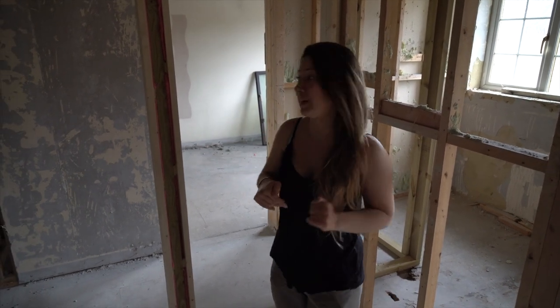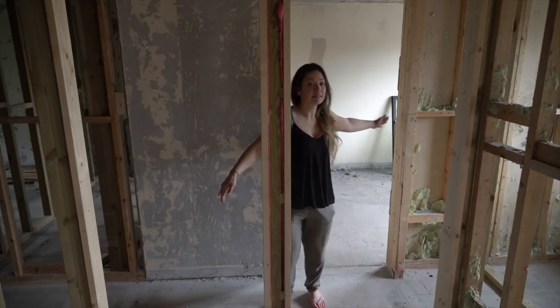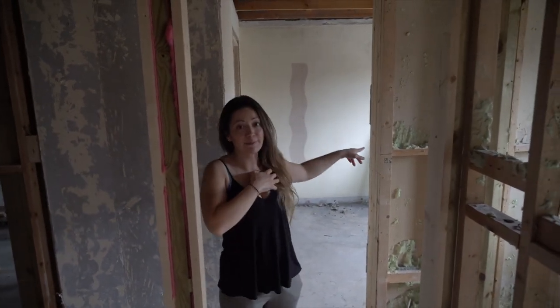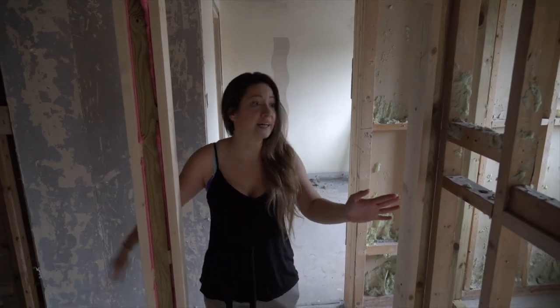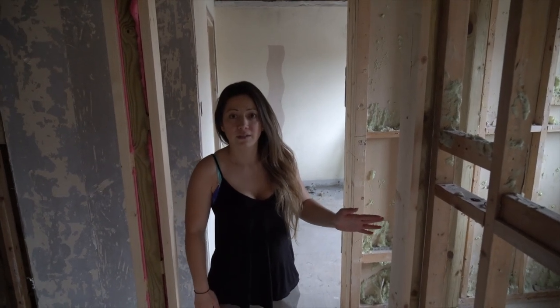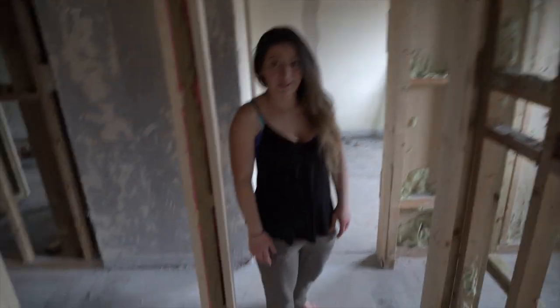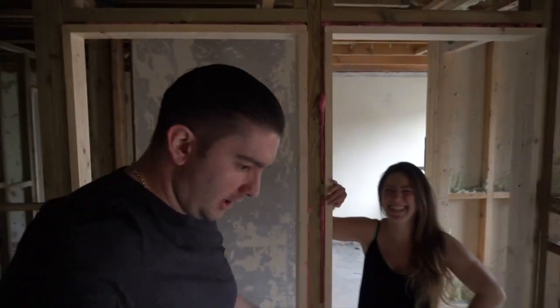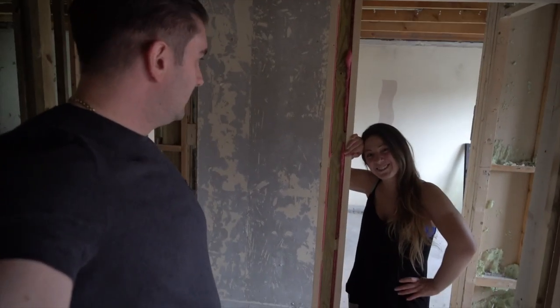Ollie might have gone through this in theory last week, but it's obviously now up, so I will show you what he was probably meaning. Before, the entrances to these two bedrooms were going to be here and here. What I decided is because this room is quite small and this is wasted space, I told them to bring this out forward. There's a debate about whose idea it was — I was standing here saying we should do the wardrobe thing, pointing out this was a massive waste of space. It was a team effort.